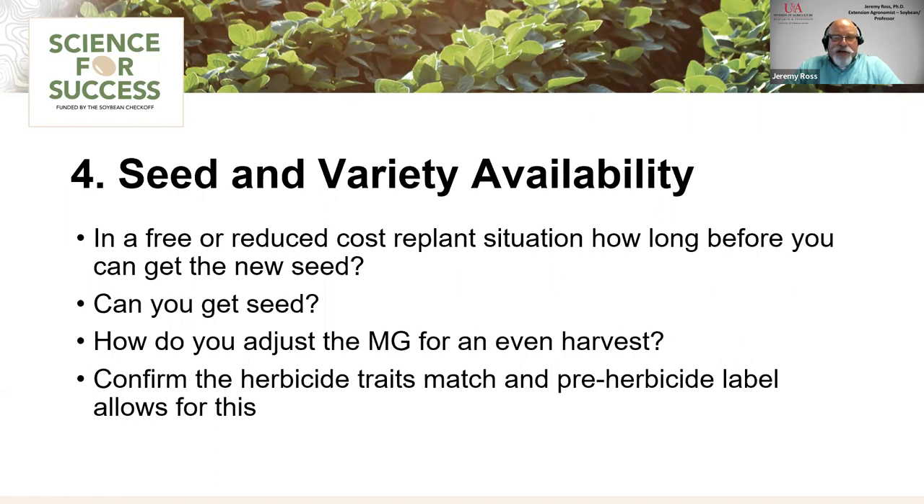Another consideration is seed and variety availability once we get into planting season. If we're looking at a replant situation, we need to question how long before we can actually get that seed on the farm and into the planter. As Sean showed with the planting date slide, the longer it's delayed, our maximum yield is reduced — so if it's going to take two to three weeks to get seed in, we're losing yield potential.